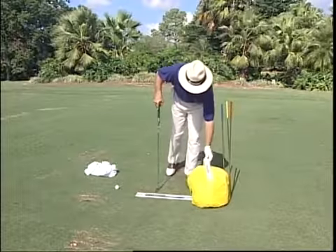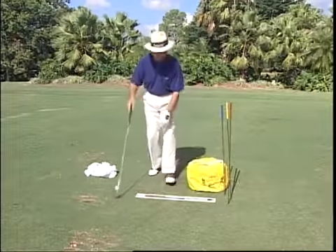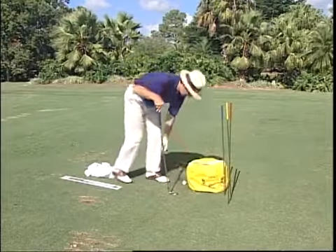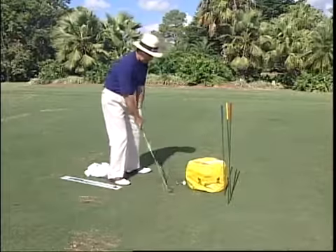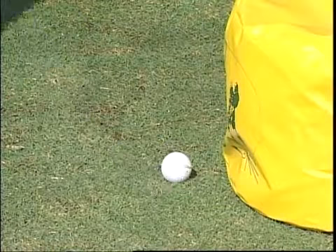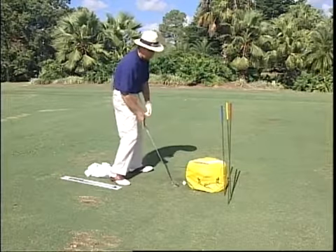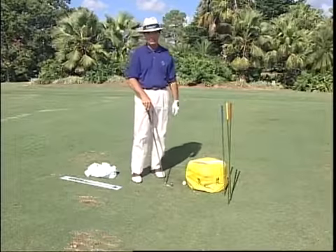A couple of other uses: one is for people who have trouble with that dreaded word, shank. When a person is shanking, they're throwing the club from the outside in, and we want the club to come from the inside slightly. So we put the ball right here close to the bag. If the club comes from the outside, it hits the bag and can't even get to the ball. So they have to learn to swing from an inside path, hitting the shot where the ball will never be placed on the hosel — which, of course, is the cause of the shank.